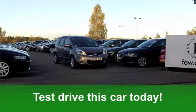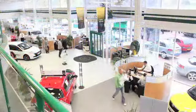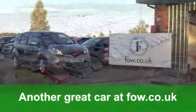A great little family car, this. Now, if you fancy a test drive, no problem. Ring and reserve with no obligation. It's waiting for you at Fords of Winsford.